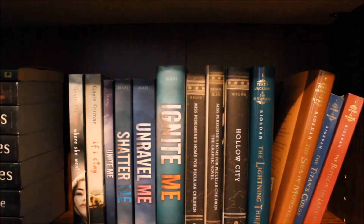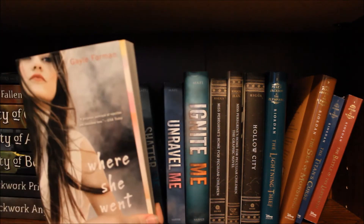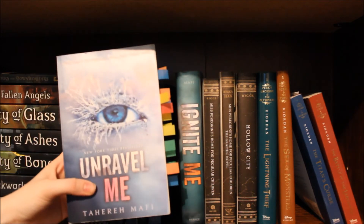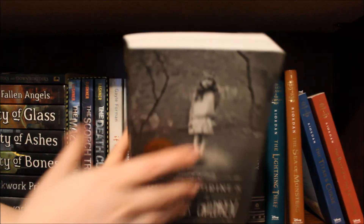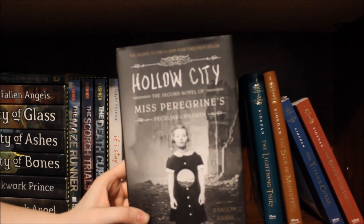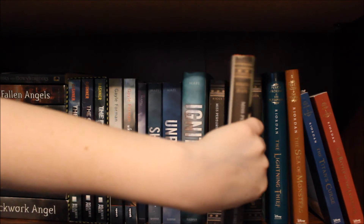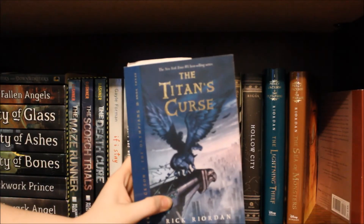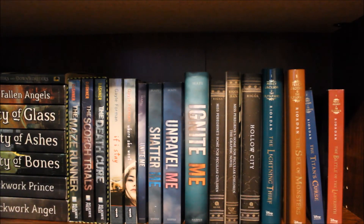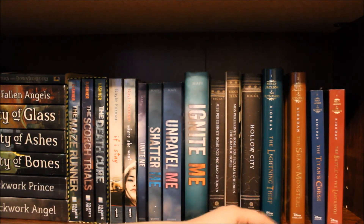Next I have a box set: The Maze Runner, The Scorch Trials, and The Death Cure, all by James Dashner. Then If I Stay and Where She Went, both by Gail Foreman. Unite Me, Destroy Me, Fracture Me, Shatter Me, Unravel Me, and Ignite Me, all by Tahereh Mafi. Miss Peregrine's Home for Peculiar Children, Miss Peregrine's Home for Peculiar Children the graphic novel — art by Cassandra Jean — and Hollow City, all by Ransom Riggs. The Lightning Thief, The Sea of Monsters, The Titan's Curse, and The Battle of the Labyrinth, all by Rick Riordan. From The Last Olympian up until The House of Hades I've been borrowing them from a friend, but I'm going to buy them shortly — until then this part of my bookshelf is kind of a mess.